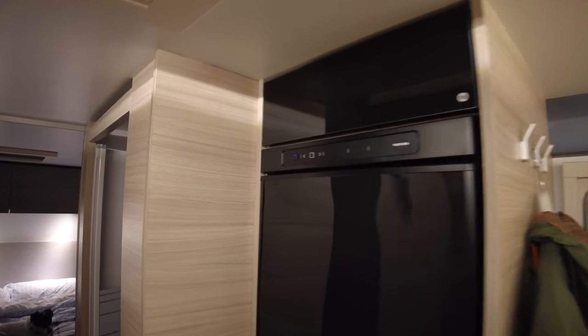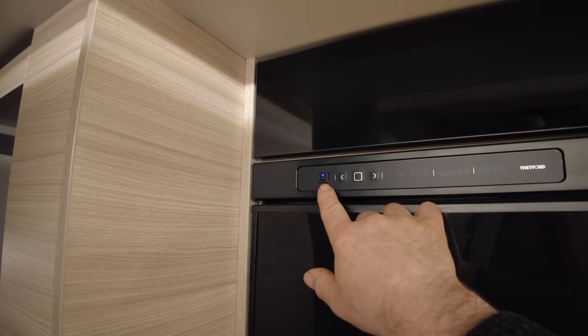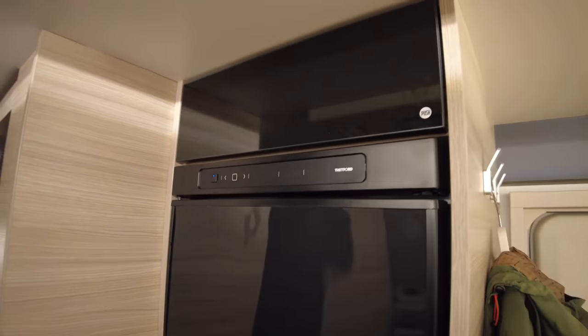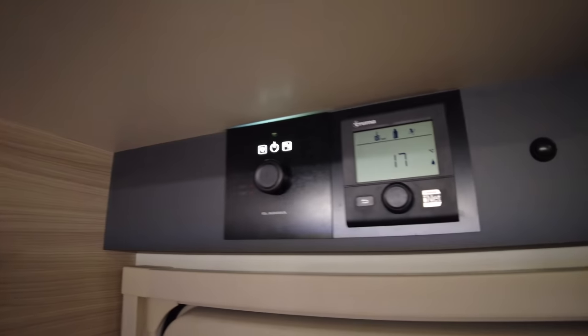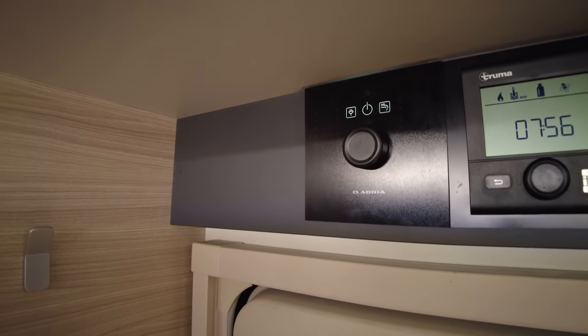Before leaving the subject of nighttime, I want to show you the lack of annoying lights on this Thetford fridge. There is a tiny, discreet little blue LED that you can just about see but don't notice at night. Even better — if you turn the lights off, it dims down automatically as it is light sensitive. Adria, massive thumbs up for that — a really cool feature. Now if only other manufacturers could do the same.